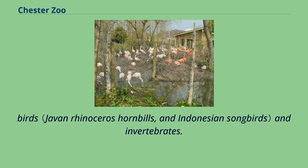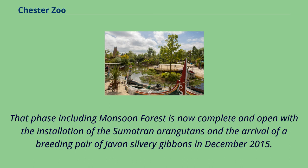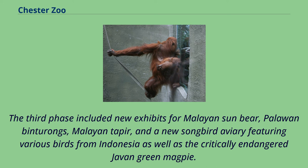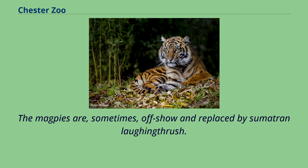That phase including Monsoon Forest is now complete and open with the installation of Sumatran orangutans and the arrival of a breeding pair of Javan silvery gibbons in December 2015. A third phase for Islands opened in summer 2017, including new exhibits for Malayan sun bear, Palawan binturong, Malayan tapir, and a new songbird aviary featuring various birds from Indonesia as well as the critically endangered Javan green magpie.